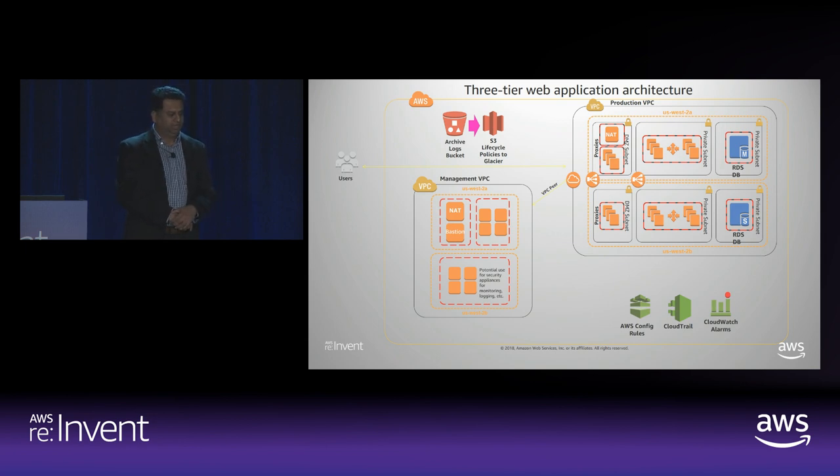We have the AWS Config rules, CloudTrail, and CloudWatch alarms, which Patrick talked about in reference to enabling the tracing, logging, and any kind of notification. For example, if you have a situation where somebody is trying to create a new role through IAM, or if there is a new key that has been created, the Config rules and the CloudWatch alarms will make sure that a notification is triggered so that you know that any such activity has taken place. The S3 part of it also shows that encryption is enabled to protect the data.